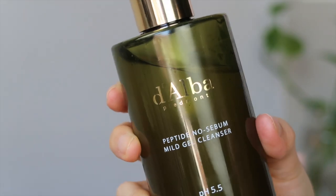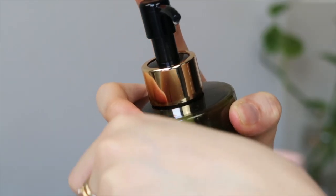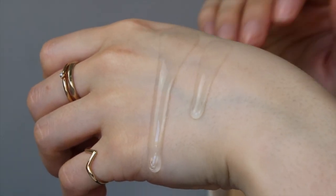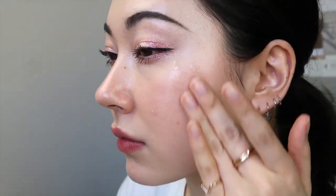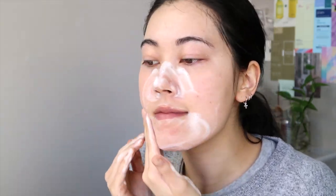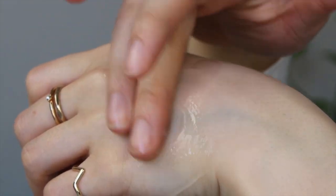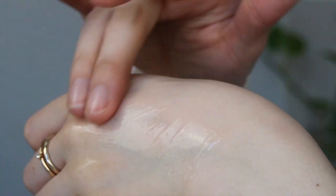First, I'm splashing my face with lukewarm water and taking a pump of the Peptide No Sebum Mild Gel Cleanser. This is a mildly acidic low-pH cleanser at pH 5.5. It uses coconut oil derived surfactants so you can use it as a first step cleanse to remove makeup as well. Since I'm using it in the morning, I foam it up in my palms before applying. I hadn't been cleansing in the morning for the past couple of months, but with masks every day I want something light to clear excess oil.